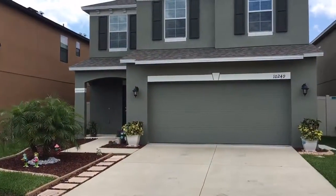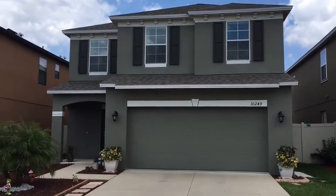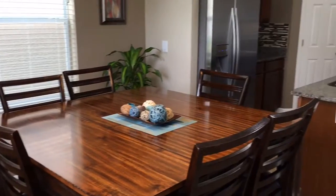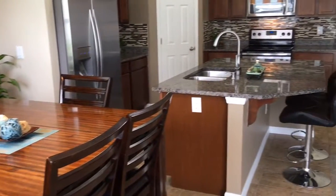I would like to show you 10249 New Minister. This is a gorgeous home located in Belmont, right off of 301 in South Shore, technically called Ruskin. This home has been fully updated with everything that you want. The interior is gorgeous — it has granite countertops, tall cabinets, and stainless steel appliances.